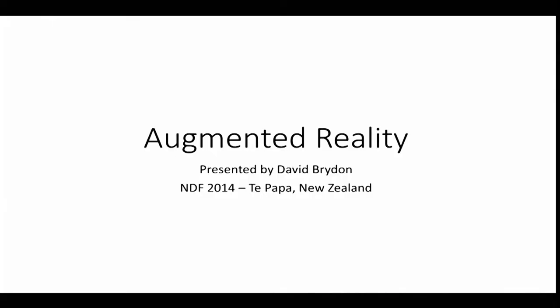So, augmented reality. Two basic things to cover today. The first one is the project that we worked on — HART, which stands for Heritage Education Augmented Reality Tours, HART for short. And the second is just a general overview of augmented reality itself. Lots of information, so please ask me questions at the end.